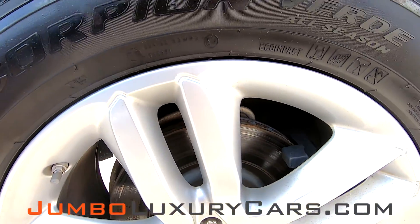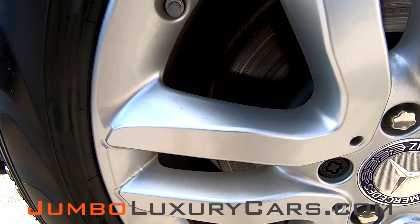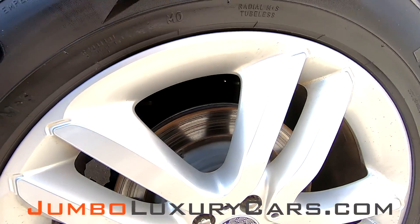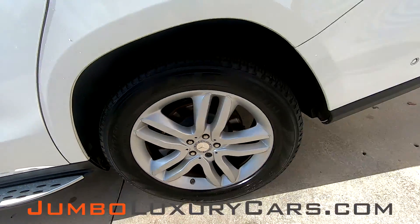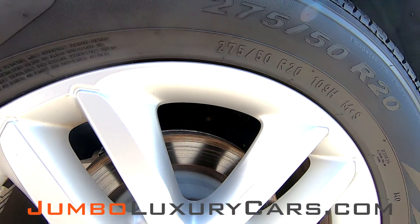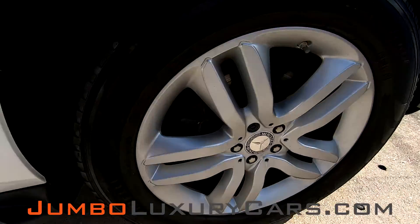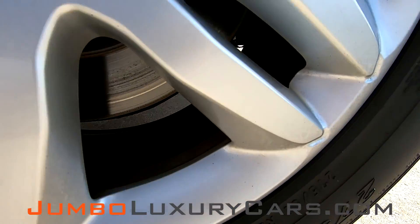Now let's get into the wheels and tires, checking for any curb rashes and also tire condition. Tires are in okay shape. No curb rashes on that rim. Absolutely no scratches, no damages on that rim. Overall, the rims and tires are in great condition.